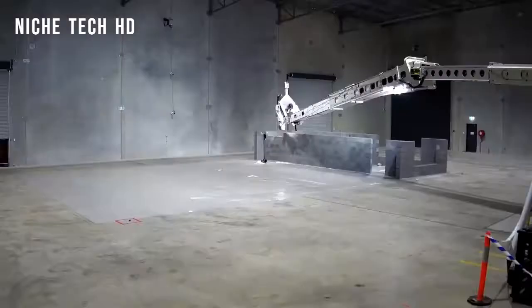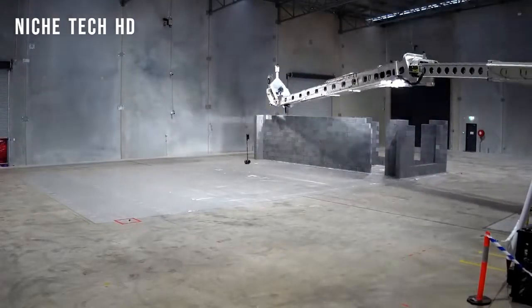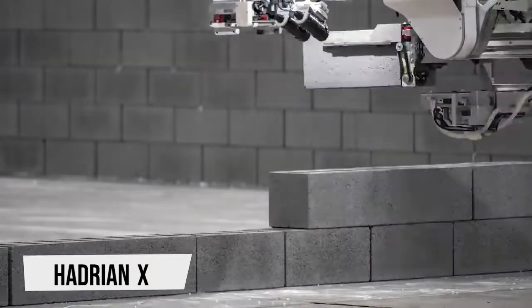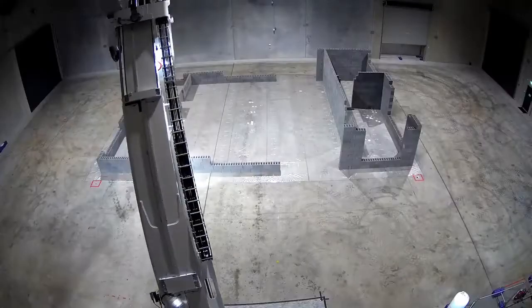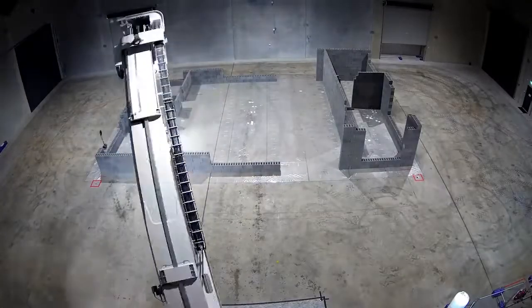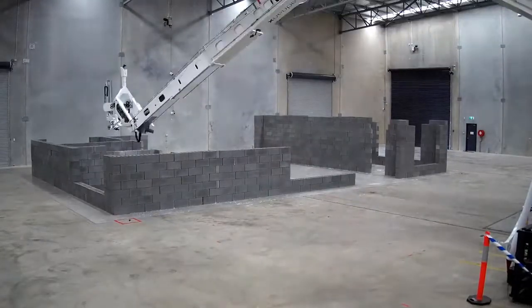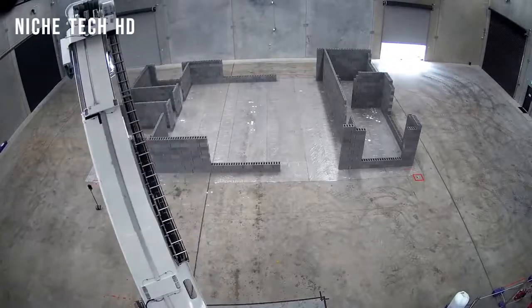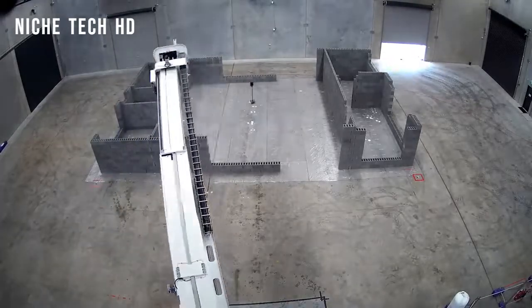Whoever claimed that robots only belong in factories evidently hasn't heard of the Hadrian X, the world's first robotic bricklaying machine and system. It was created by the Australian company FBR Limited. The Hadrian X technology, which uses 3D CAD models, can create the walls of a house in situ in a single day.